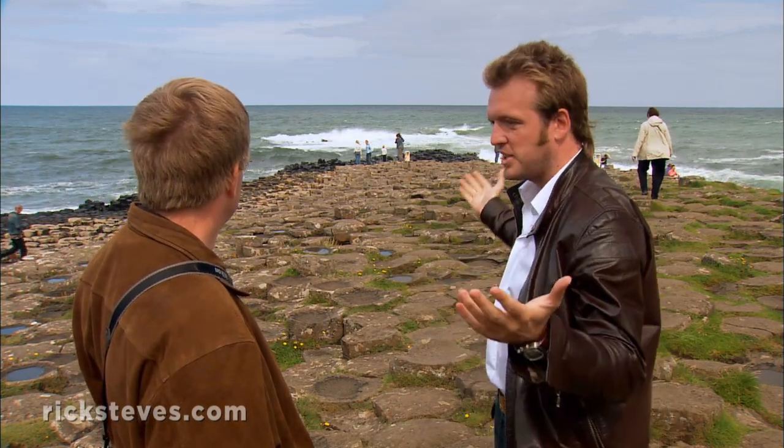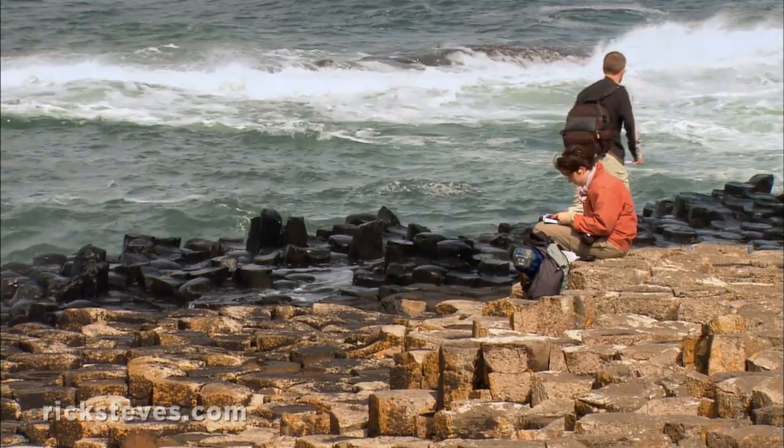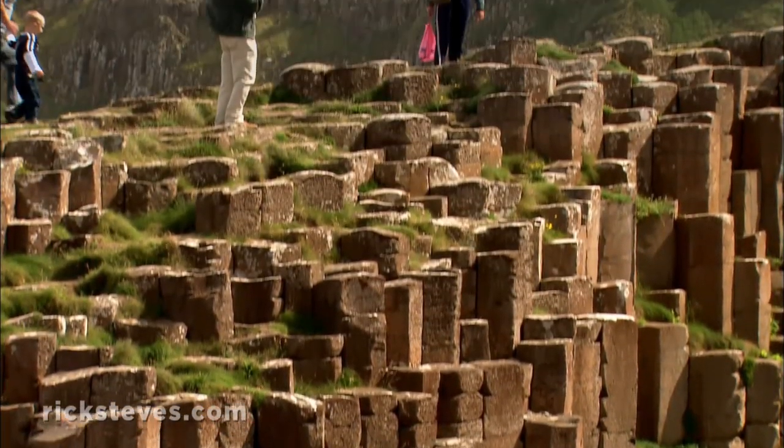And the proof of that story is what we're standing on right now today. Giants or geology? You decide. Either way, the Giant's Causeway is well worth a stop.